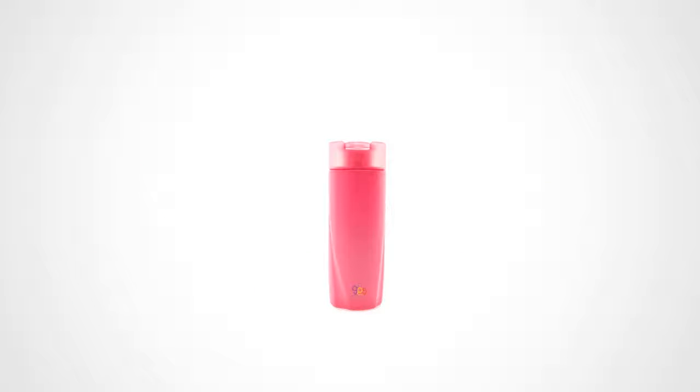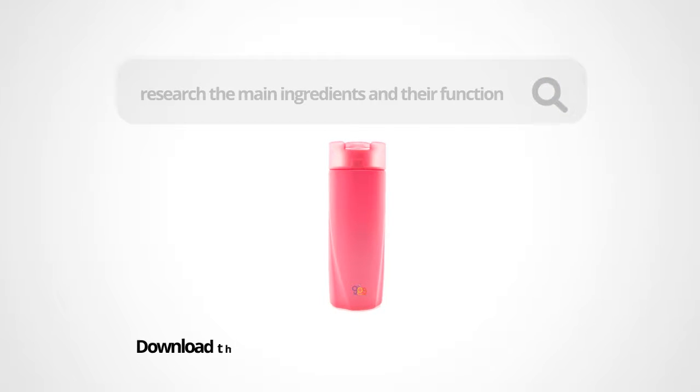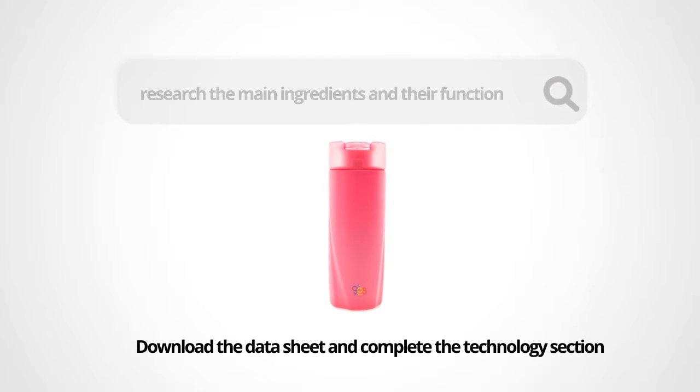In this activity, we will use a search engine like Google to research the main ingredients and their function. Download the data sheet and complete the technology section.